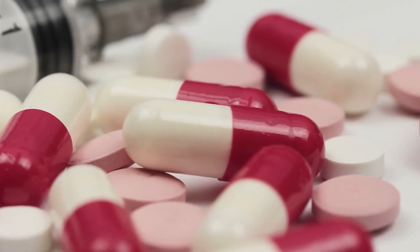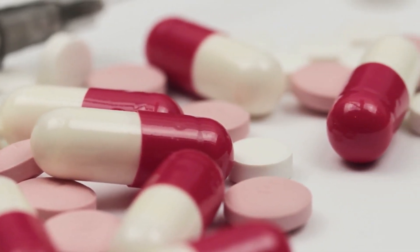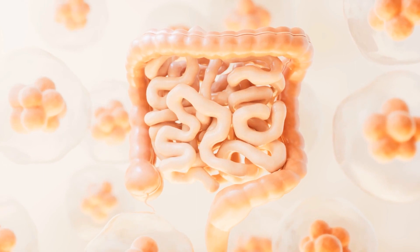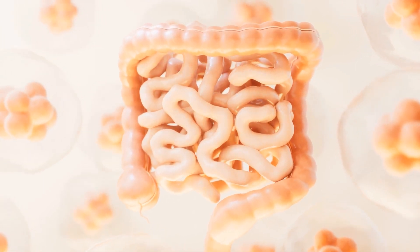Antibiotics, while essential for treating bacterial infections, can also unintentionally harm the beneficial bacteria in our gut. The good news is that there are steps you can take to support and restore your microbiome after completing a course of antibiotics.